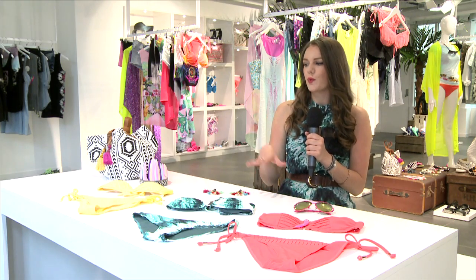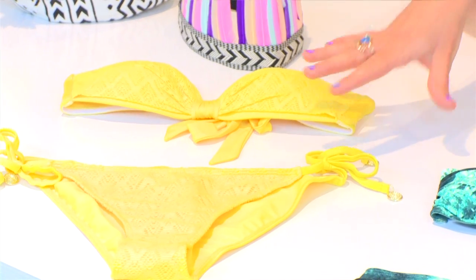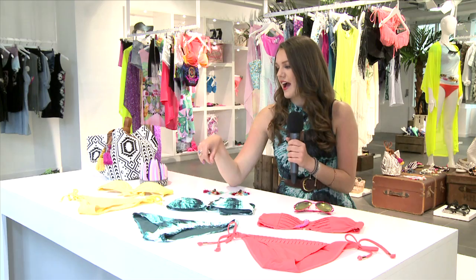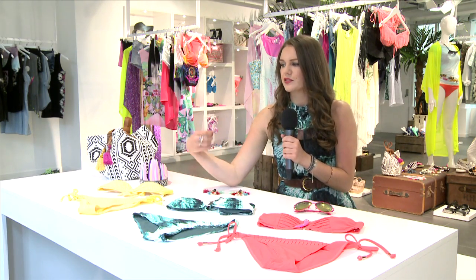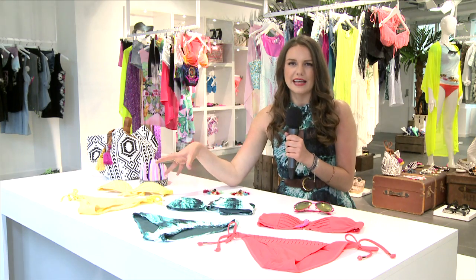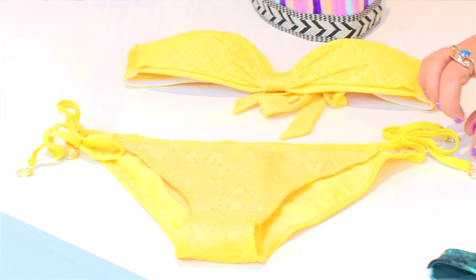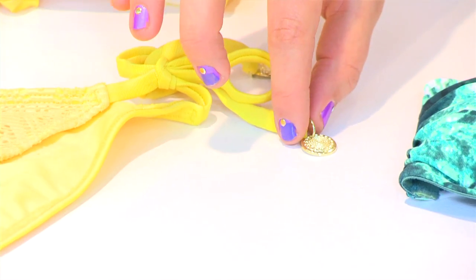First of all, we have our festival bikini. We have this beautiful lemon crocheted number, which is in the hottest color of the season — yellow. Absolutely gorgeous. Crochet is always so fresh for summer. I love that artisan touch that you get with crochet. And H&M are always fantastic for little details which make your bikinis really special. This little gold disc is just a little bit more glamorous.